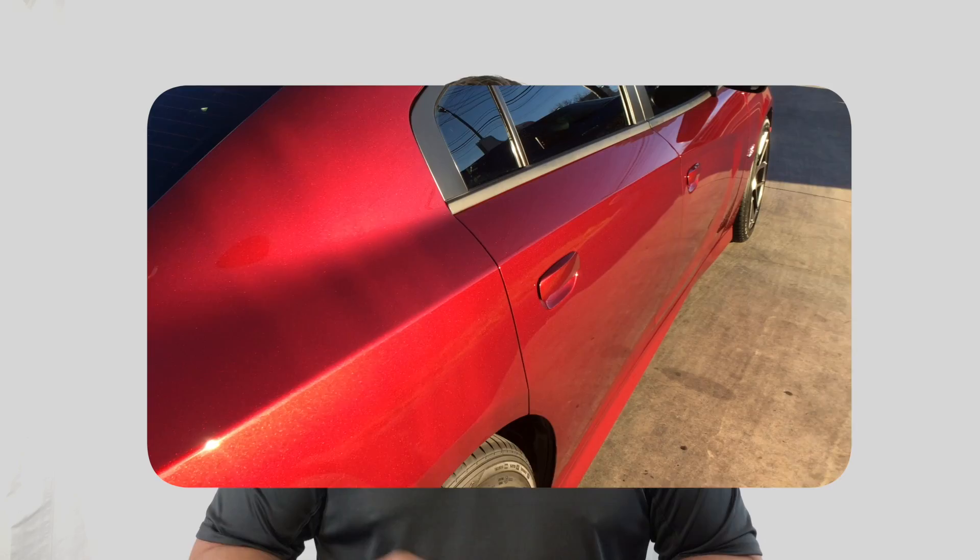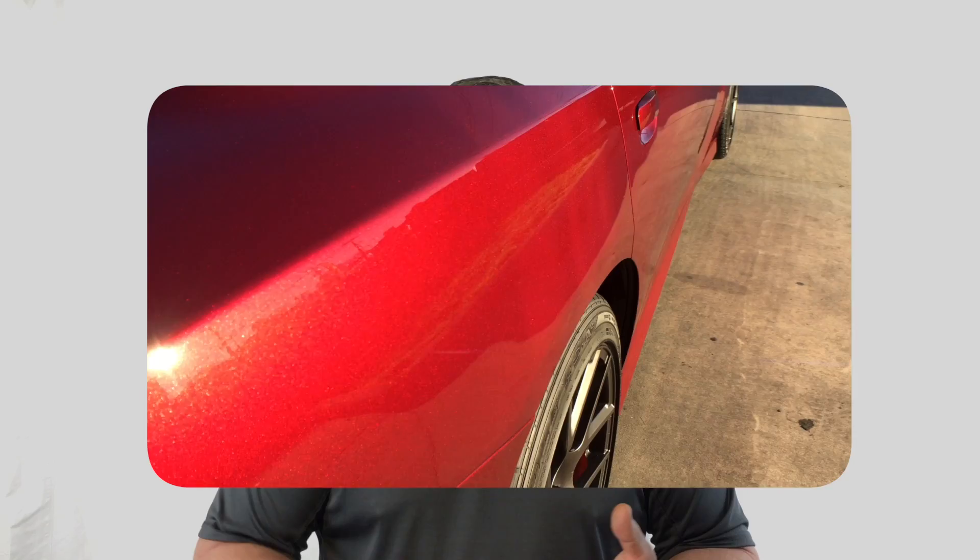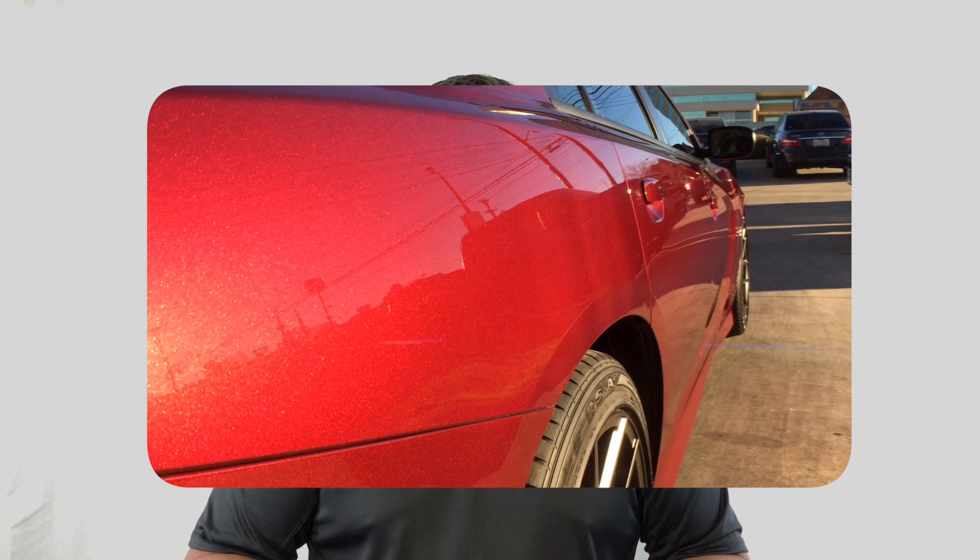In this video we have a Dodge Charger — a nice metallic red Dodge Charger — and you can see how clear the film is on it. It actually looks like a sheet of glass and all the metallic just blows right back through, giving this car great clarity and great gloss. The customer won't have to worry about any type of swirls or scratches in his paint for years and years to come. Every time he washes it, it's going to look like it was just polished.